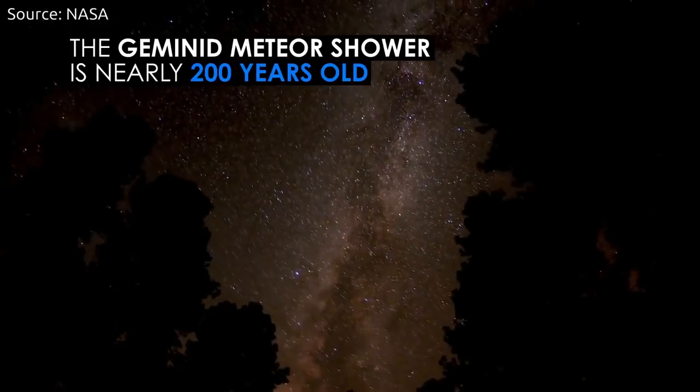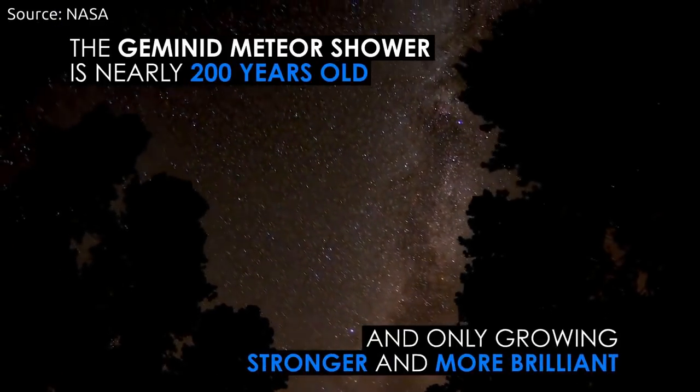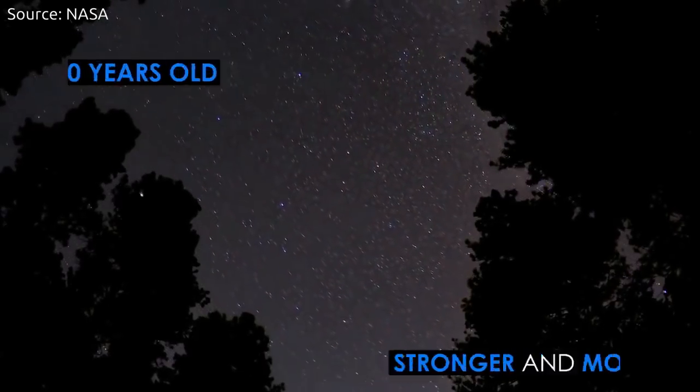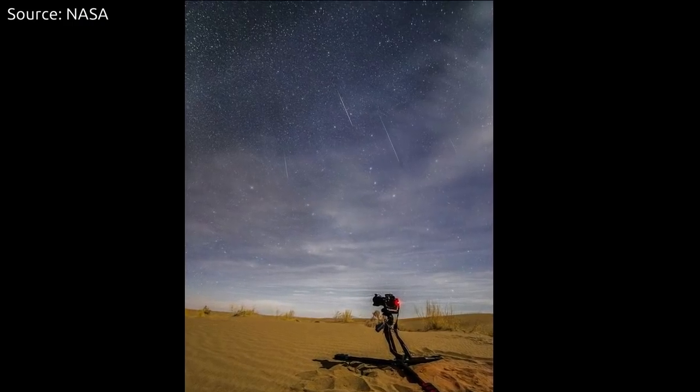Rocks and dust particles from space which are about to collide with Earth's atmosphere are called meteorites, and those that streak through the atmosphere are called meteors.